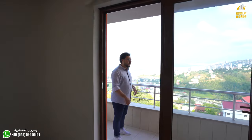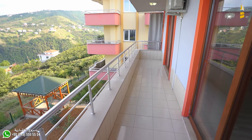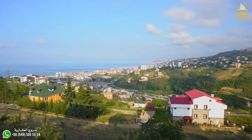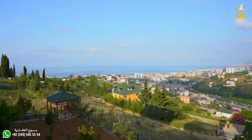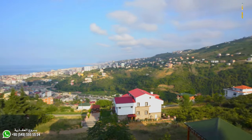The balcony is about 8 square meters. It has a great view of the sea and the city. The natural surface finish is located on the balcony.